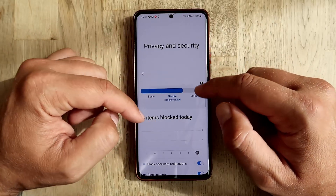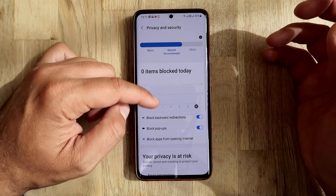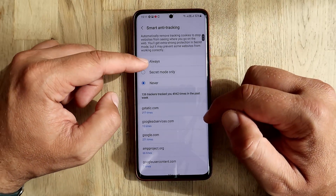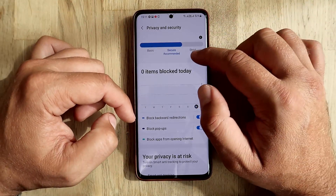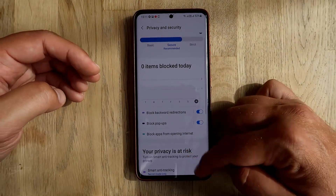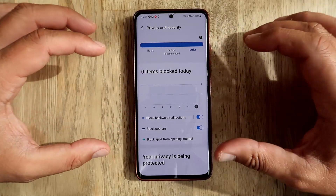Even if you enable those options, we'll still remain at the recommended secure setting. To reach the strict option, just keep scrolling - you'll see 'your privacy is at risk, turn on smart anti-tracking to protect your privacy.' When you use secret mode only, this will be enabled, but it's still not strict. To use the strict option, you need to use secret mode all the time, which you can activate from the options.